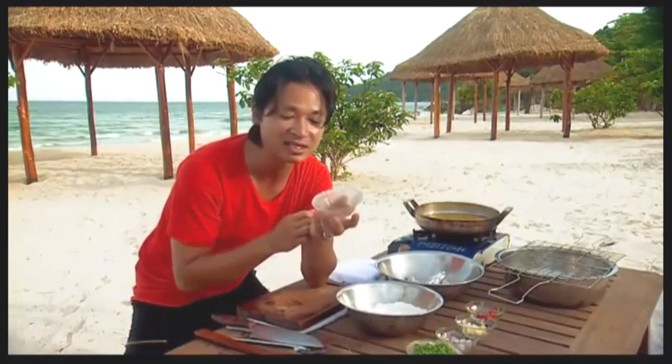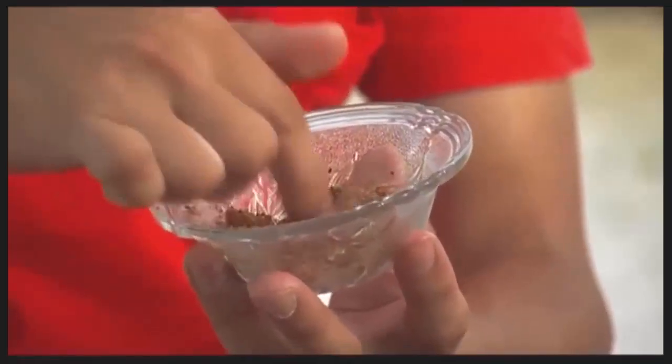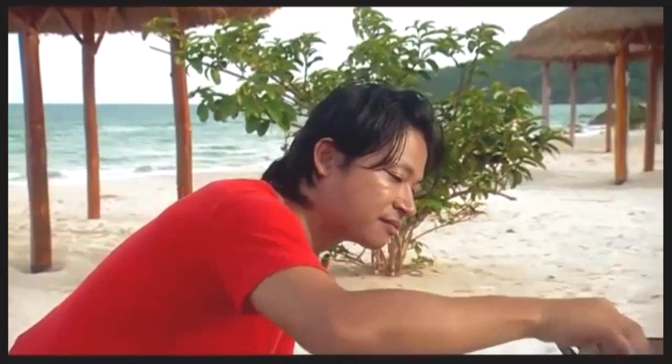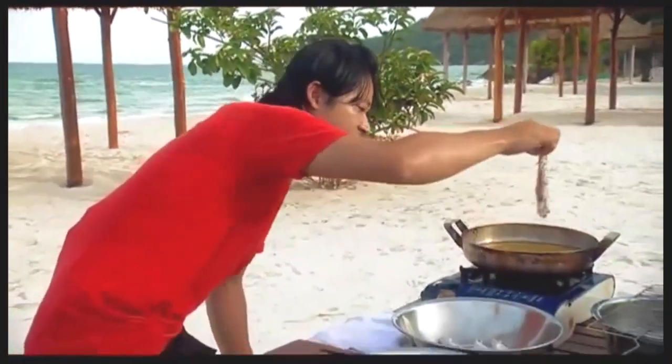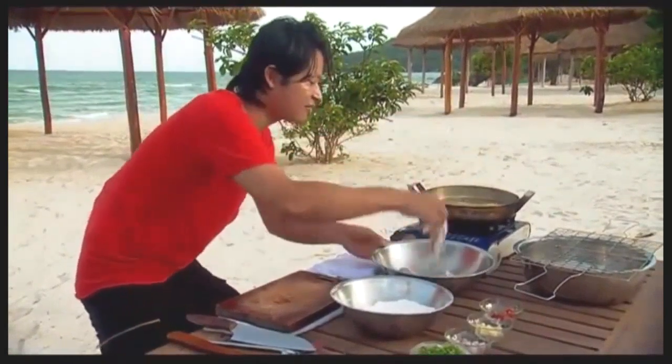This is my salt and pepper mix: two teaspoons of sea salt, two teaspoons of Phu Quoc black pepper, a teaspoon of sugar, and a teaspoon of five spice powder. It just brings more flavour and aromatics to the prawns. I've already dry roasted that in a hot pan. Just try a little bit — oh yeah, that's looking pretty good. In it goes.